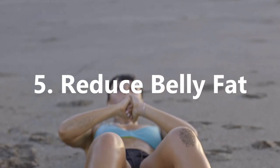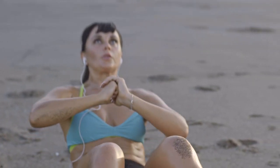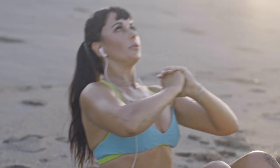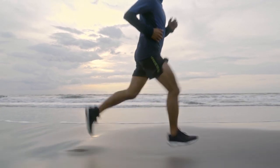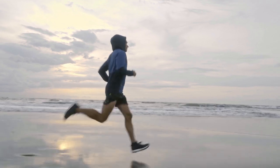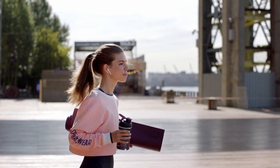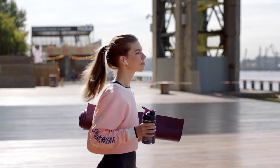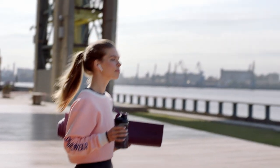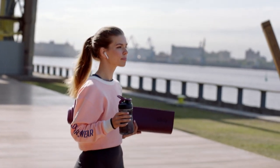5. Reduce Belly Fat. Amazingly, coconut oil doesn't just help your skin and teeth, but can be a great ingredient to use when working towards reducing belly fat. It contains a unique combination of fatty acids with powerful effects on metabolism, with studies showing that just by adding coconut oil to your diet you can help lose fat, especially the dangerous fats found in the abdominal cavity. This is because coconut oil consists almost entirely of medium chain fatty acids, which are metabolized differently than the longer chain fats contained in most foods.